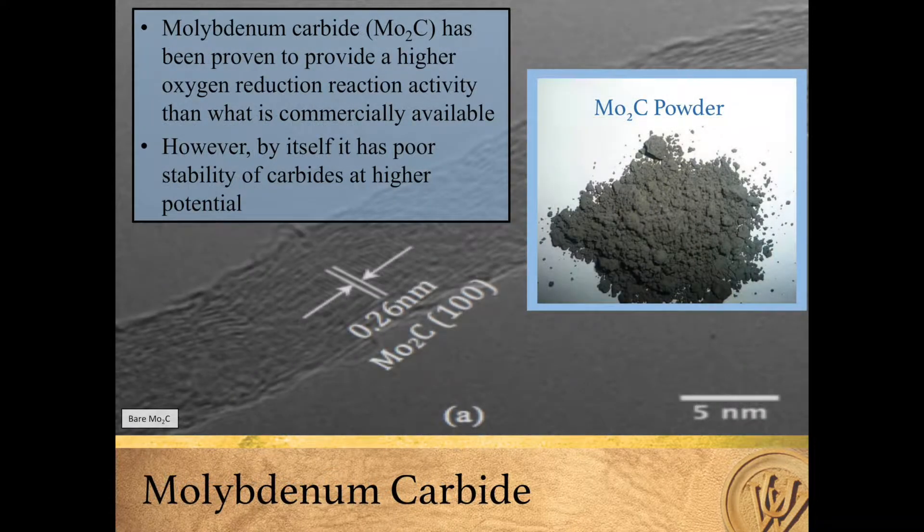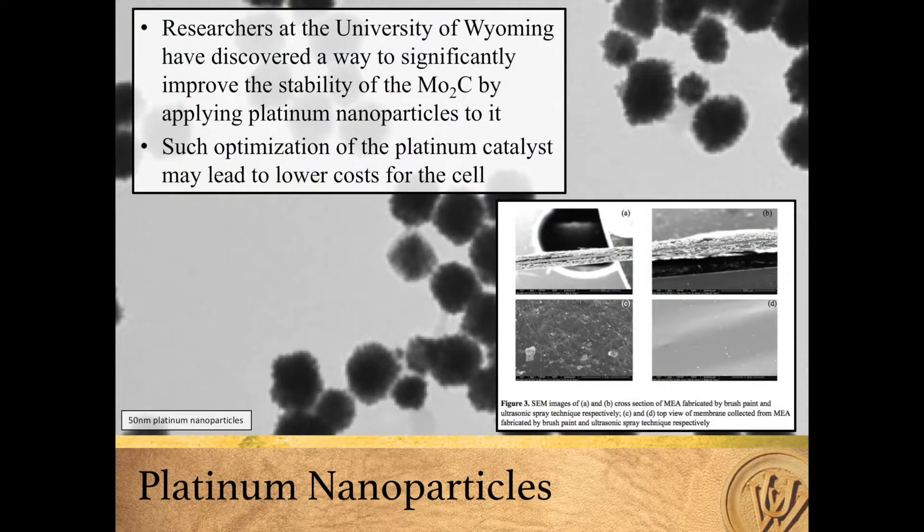A step in the right direction of more efficiently using the platinum catalyst came when one study revealed that molybdenum carbide can provide a higher oxygen reduction reaction activity than what is commercially available. However, by itself, it has poor stability of carbides at higher potential.